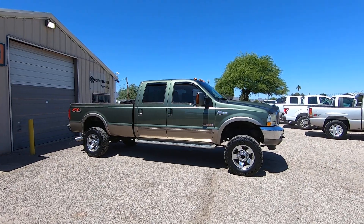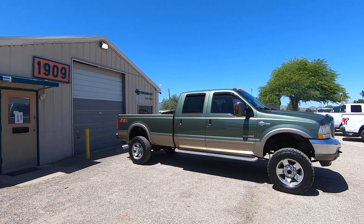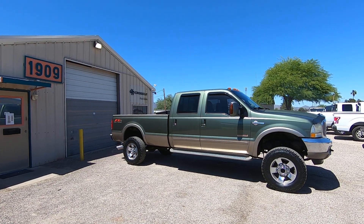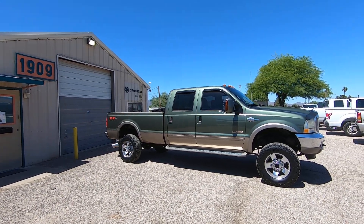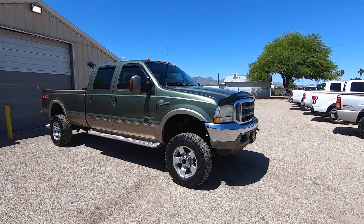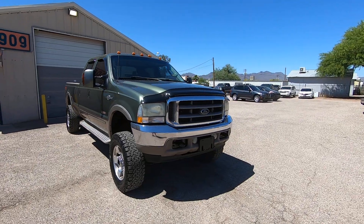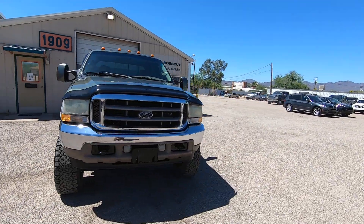Obviously it's got a lift, and it has an extra toolbox with a secondary fuel tank on it. It's a very nice truck with 186,070 miles. It was sold to us as a new car dealer trade in Dallas, Texas.